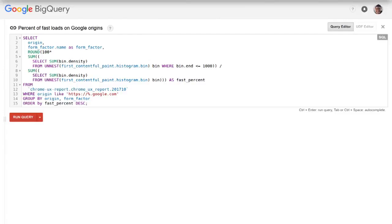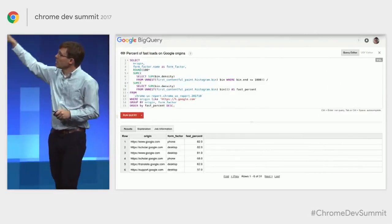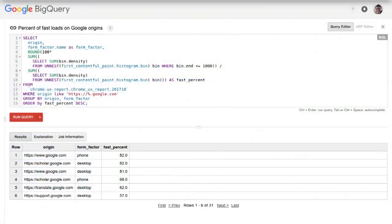One more query: the Chrome User Experience Report also lets us compare performance across different origins. Here we've got a wildcard query for google.com origins in the data set. Running that, we get more data sorted by fastest. We can see our fastest-performing origins at the top, and paging through the data we'd see areas where we can improve as well. These are the kinds of insights the data set enables — we encourage you to dig in, see what you can find, and share feedback on how we can make it more useful.